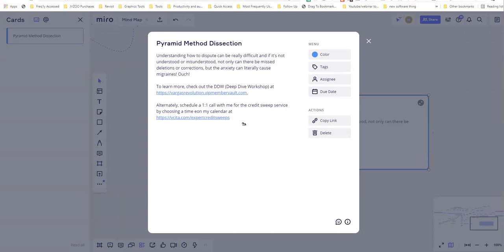Understanding how to dispute can be really difficult, and if it's misunderstood, you can end up with misdeletions or corrections. Once I figured these things out, I put them out for public consumption. I've put everything together nicely in the deep dive workshop. I'm considering sharing this pyramid method diagram publicly or on the subscriber hub, or turning it into a mini crash course.